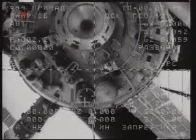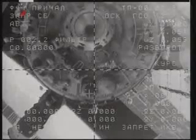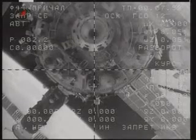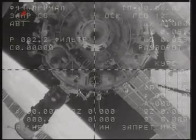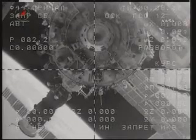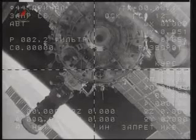No issues, a smooth departure. Bye-bye station.